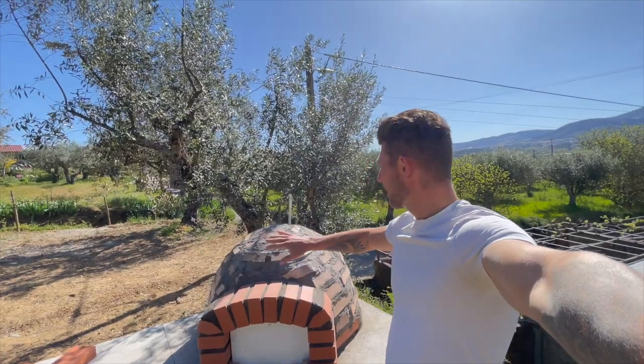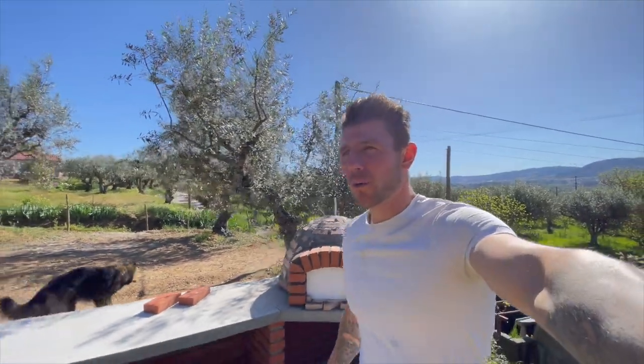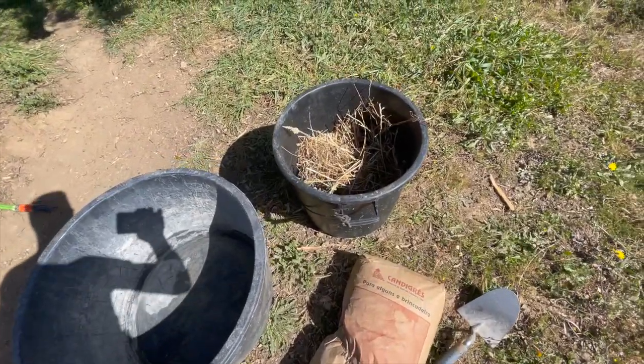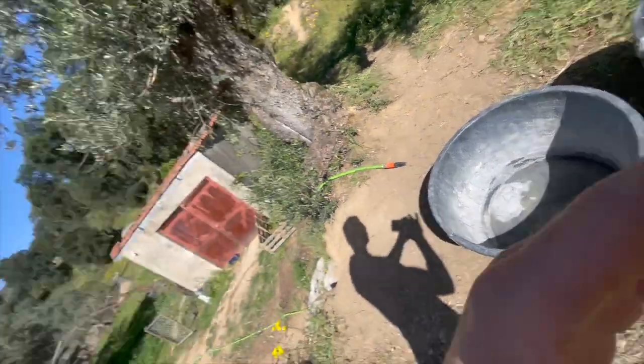All right guys, it's another beautiful day. Yesterday I finished the dome structure, so now that it's set we can start with the cover. To do that I have clay, hay, and water. The first layer will be with clay and hay so that the clay sticks together, and then after that a thin layer of only clay for a nice smooth surface on the outside. I don't know exactly how this is going to take shape, but let's get started.